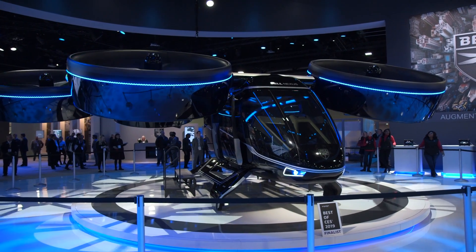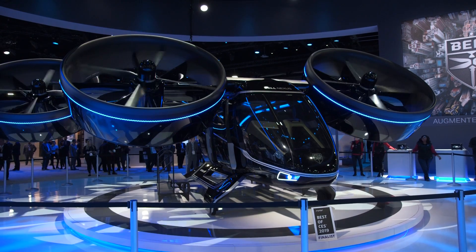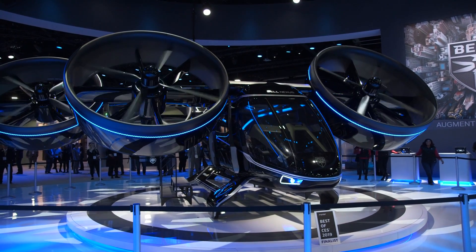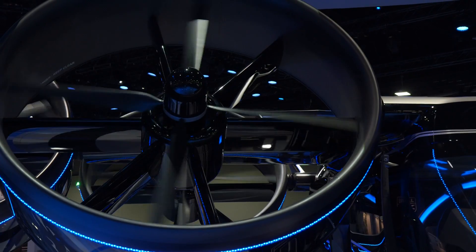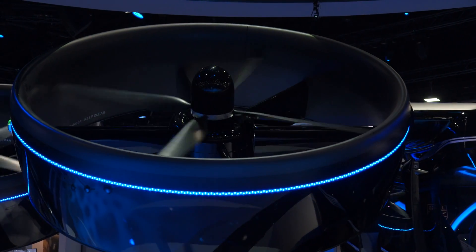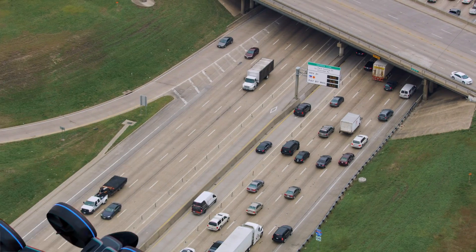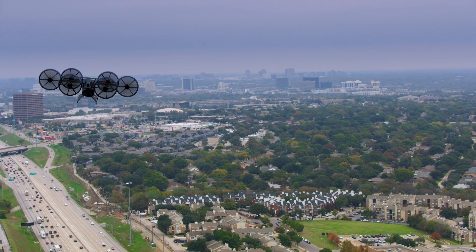Bell unveiled its Nexus eVTOL air taxi concept earlier this year at CES, but we had the chance to catch up with Bell's VP of Innovation, Scott Drennan, at HeliExpo 2019, where he told us all there is to know about the project. This is a long-form video for those who want to drill deep into the future of eVTOL and air taxis from Bell's perspective.